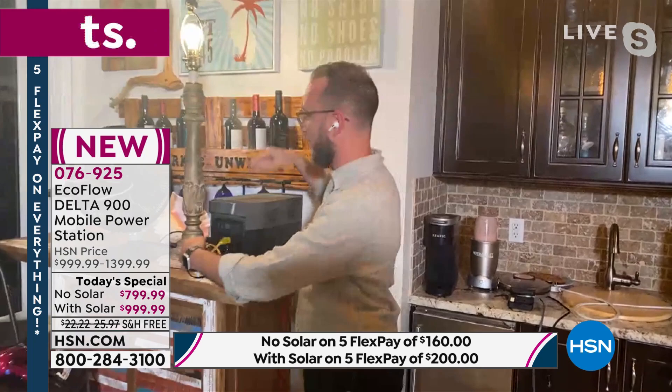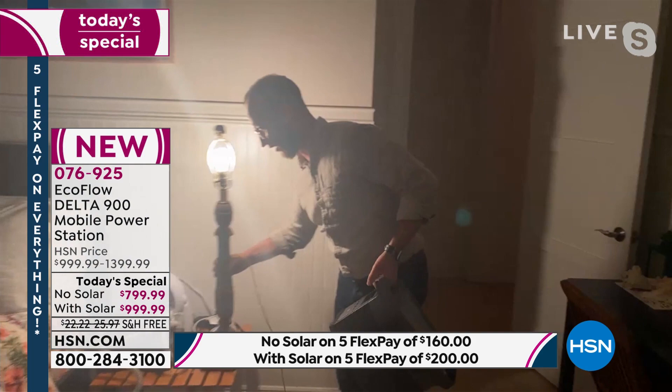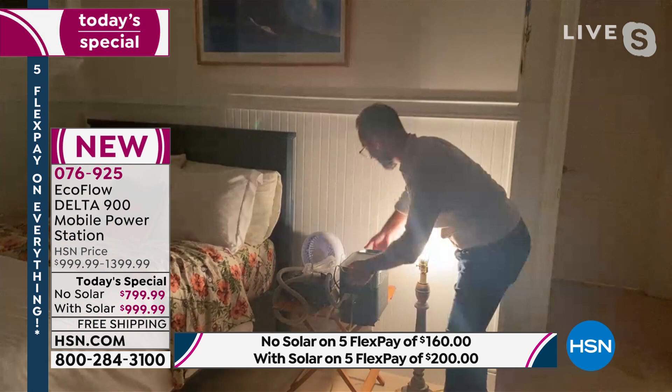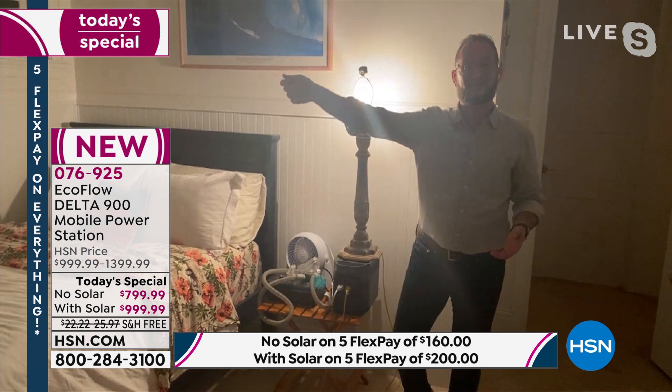We have our fan and our light. This is portable power, only 23 pounds — you can carry it around with you, room to room. Think about what you do every day: you go to bed, phones plugged in, other devices plugged in. Maybe your medical device, a CPAP machine. We can plug the fan in right in the back. Do you need a CPAP machine to get through the night? This is going to be perfect — it's silent. No generator noise, no extension cord through a window.